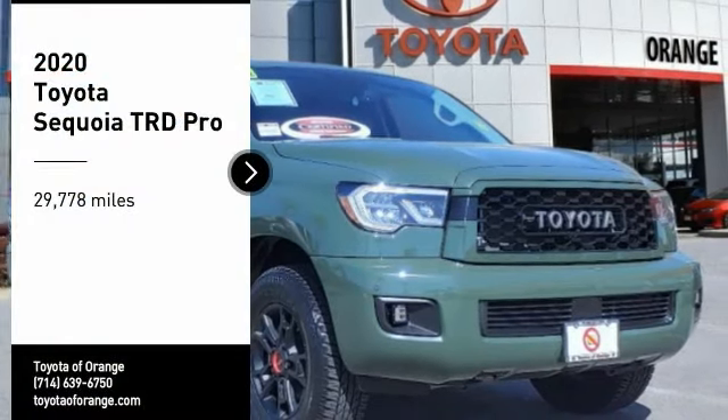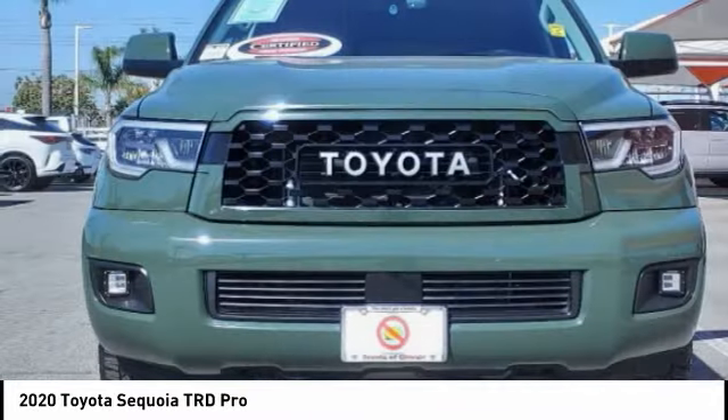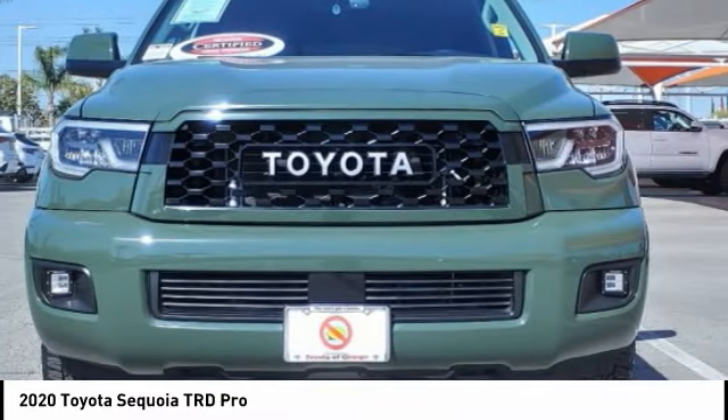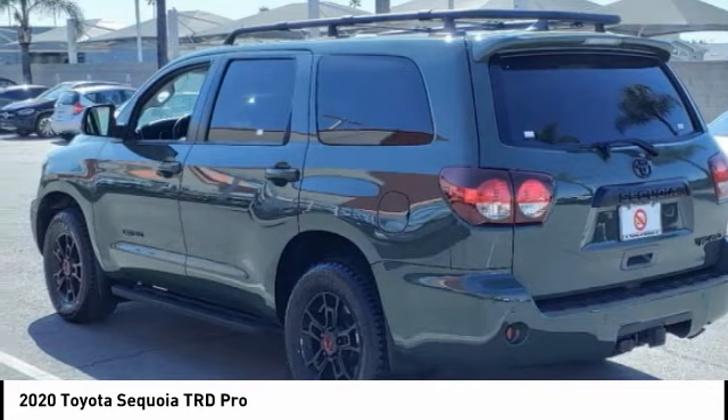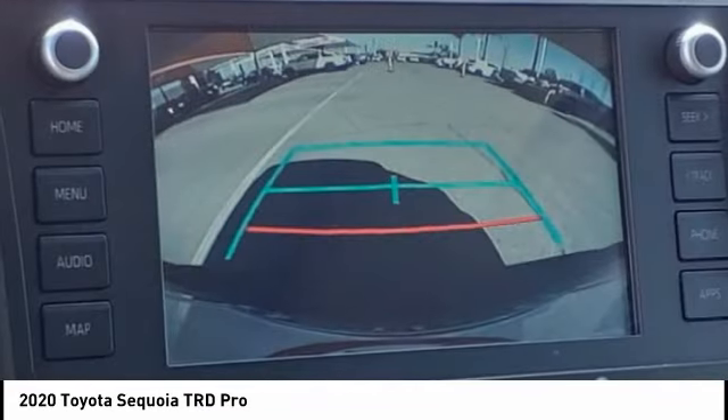Come test drive the 2020 Sequoia. Sequoia is perfect for any adventure, offering spacious comfort and style for up to eight passengers. With Sequoia, peace of mind comes standard with eight airbags, including an all-row side curtain airbag.